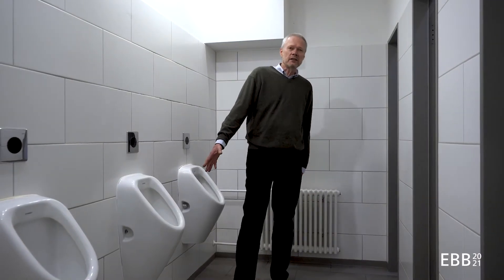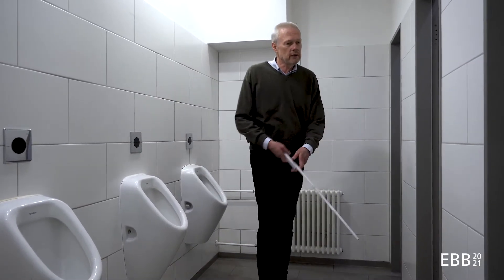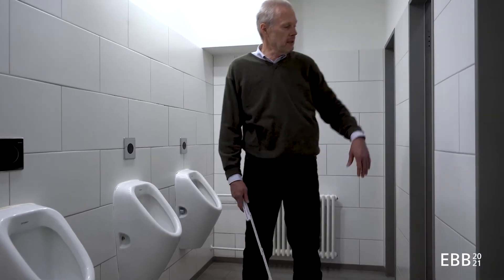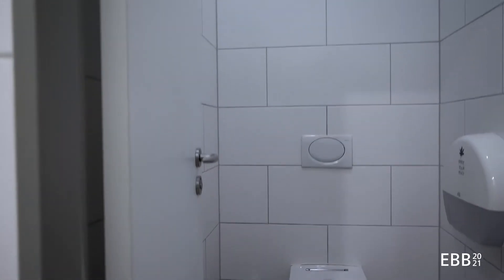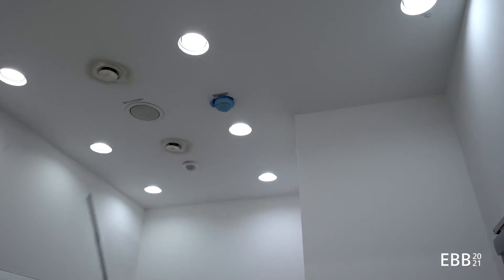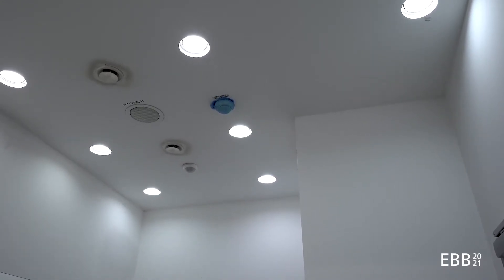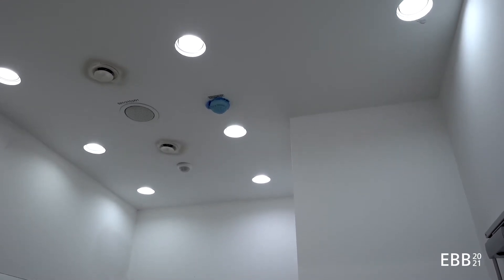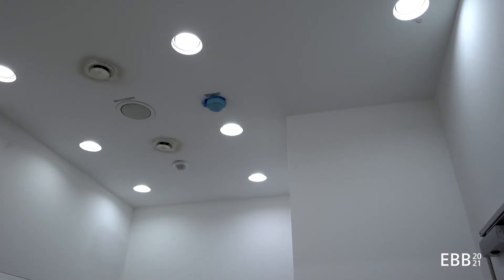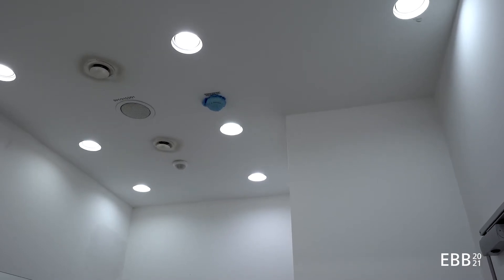This is the urinal part. Behind that, once again the hollow wall, and on the other side the water closets with integrated water reservoir in the wall. You can see that ventilation is a particular problem in these spaces where the air is rather humid and the environment might be smelly, so there's ventilation integrated in the suspended ceiling here.